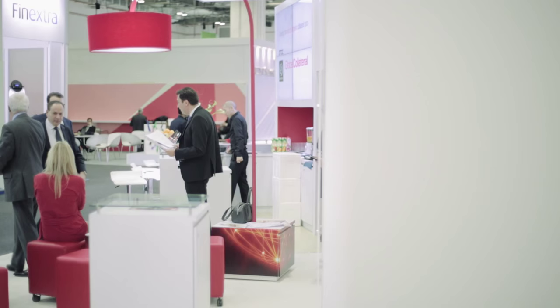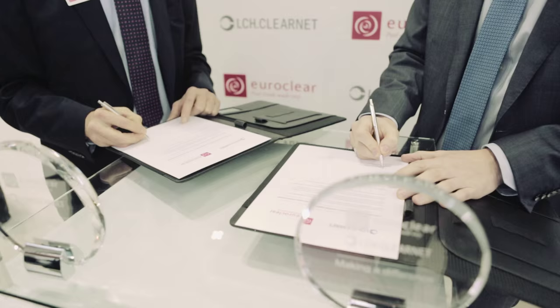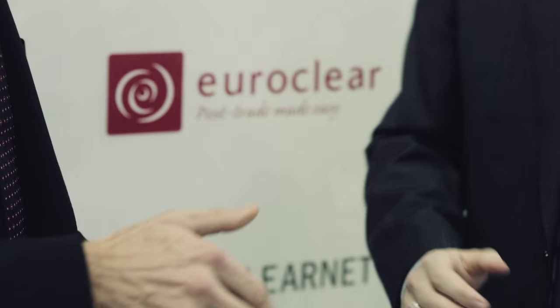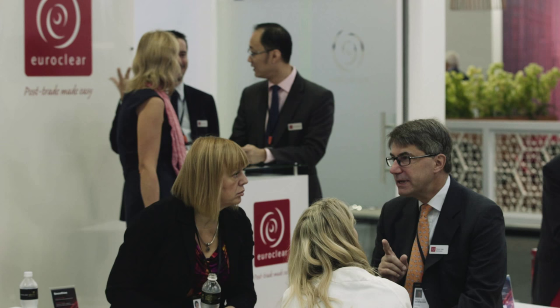EuroClear and London Clearinghouse have a very strong relationship on collateral management that goes back many, many years. Over the last two years we've been working with the BuySide community to come up with solutions for them to deliver margin in the most effective way, and in a way they feel comfortable coming into the cleared environment. Today we are very pleased to announce the strengthening of our collaboration with London Clearinghouse, introducing a new innovative solution for the BuySide to provide margins in a very secure way — moving collateral straight from the BuySide to the central counterparty, in this case London Clearinghouse. We're really answering three main challenges from the BuySide community.